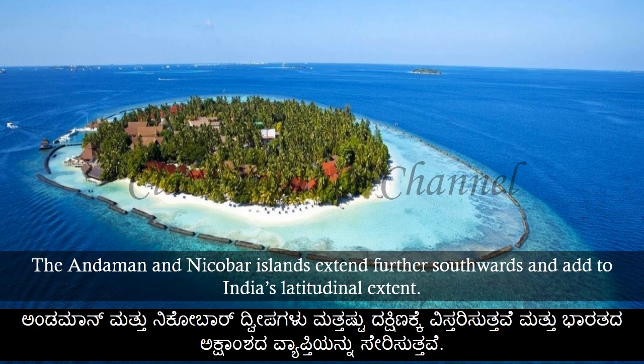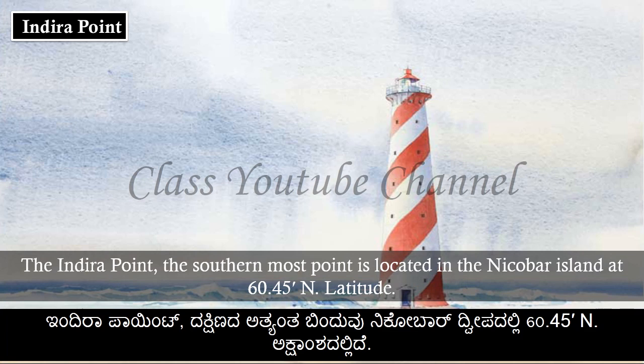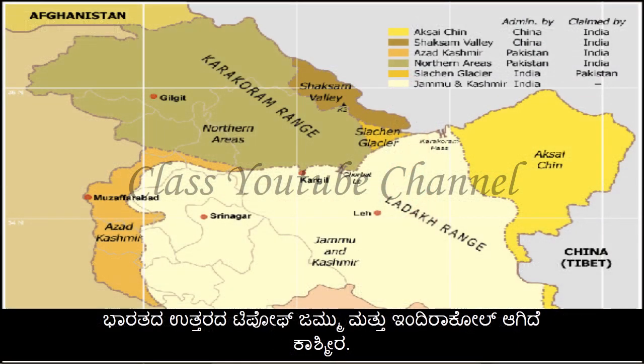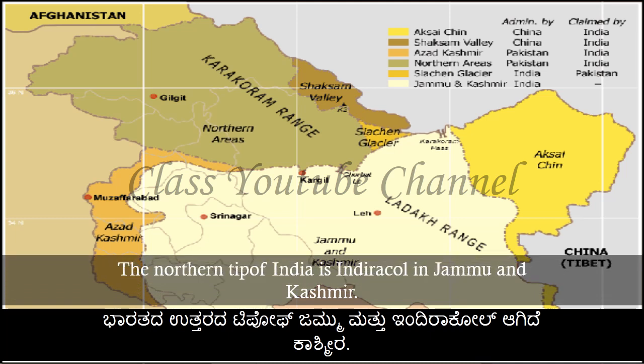The Andaman and Nicobar Islands extend further southwards and add to India's latitudinal extent. The southernmost point, Indira Point, is located in the Nicobar Islands at 6°45' north latitude. The northern tip of India is Indira Col in Jammu and Kashmir.